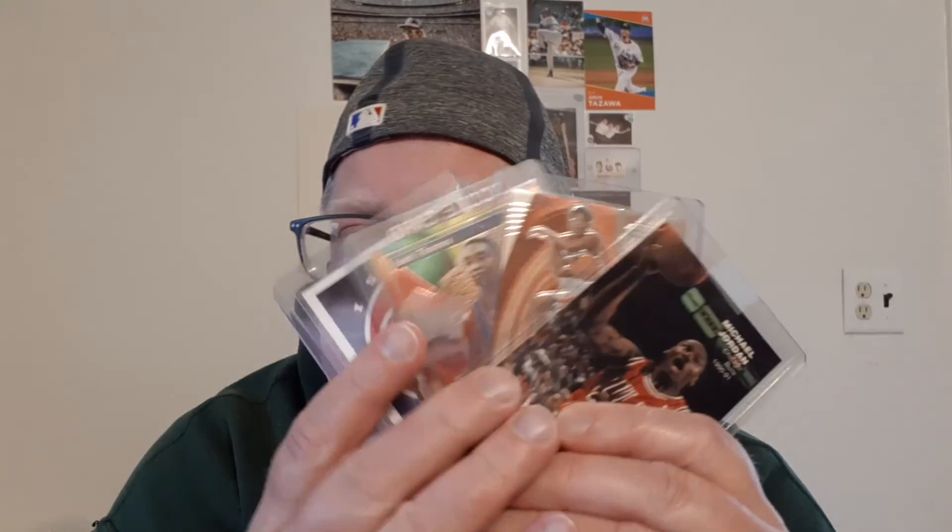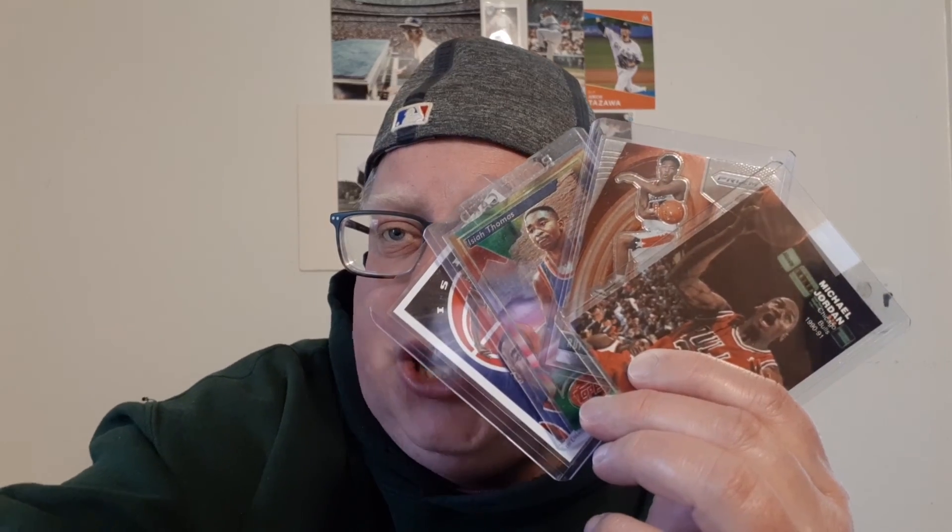I hope you all enjoyed the video. Not a whole lot of brouhaha — just wanted to show off the cards. And until next time, guys, thanks for watching. See you soon.